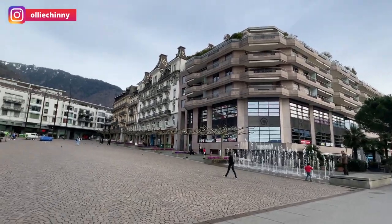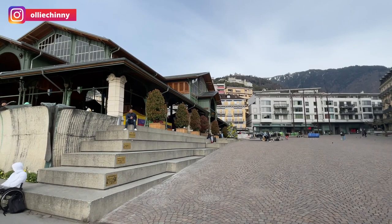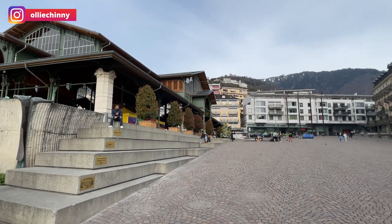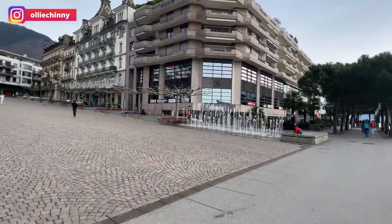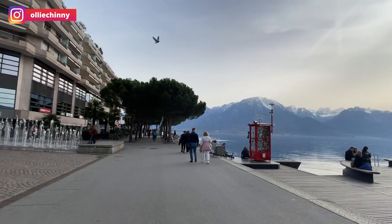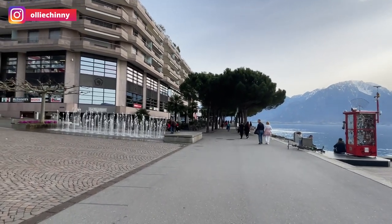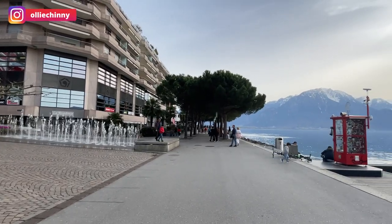This big square that you see right now might look empty, but in fact this is where the annual Christmas market takes place in Montreux. It's one of the largest Christmas markets you can find in Switzerland — really nice to come down in December. And on Fridays they also have the weekend market along this promenade stretch, so also something to consider when you're here.